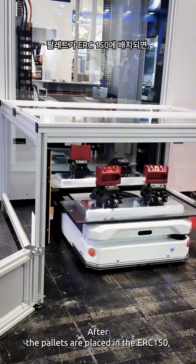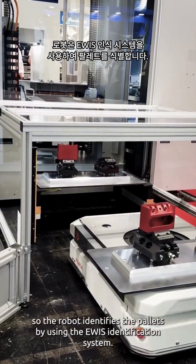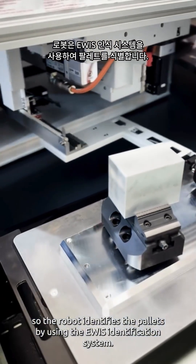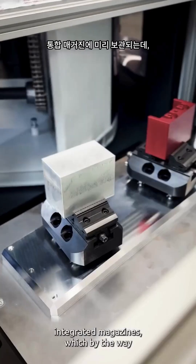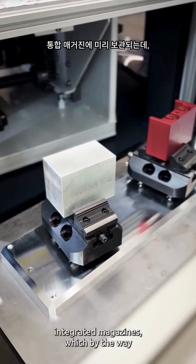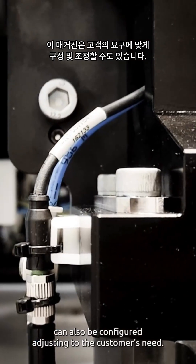After the pallets are placed in the ERC150 cell, the robot identifies the pallets by using the EVIS identification system. The pallets then get picked and pre-stored in the ERC150's integrated magazines, which can also be configured to adjust to the customer's needs.